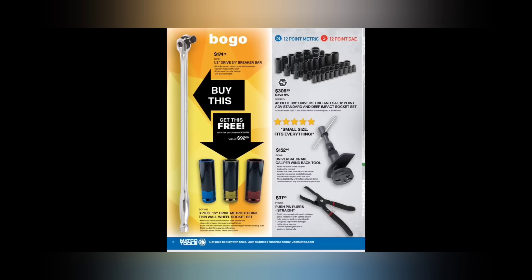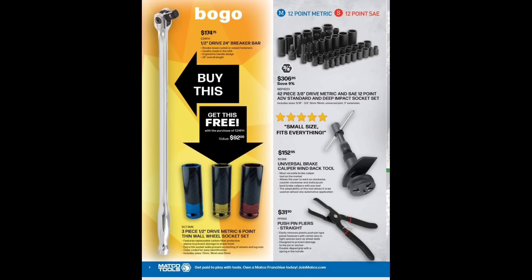On the next page we've got a BOGO three-piece half-inch drive metric six-point thin wall wheel socket set with a breaker bar for $174.75. We've got the Matco 42-piece 3/8-drive metric and SAE standard and deep impact sockets at $306.95. We have the universal brake caliper wind-back tool at $152.99 and push pin pliers for $31.50.